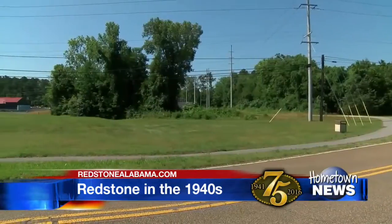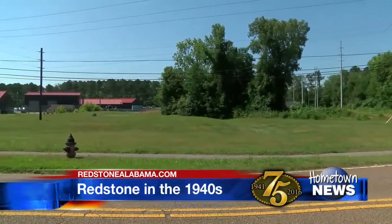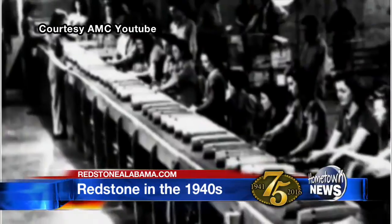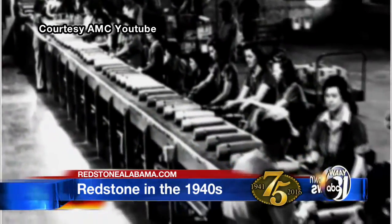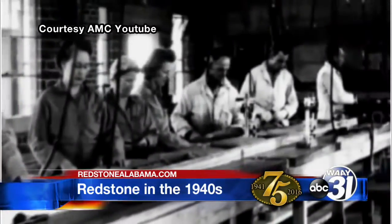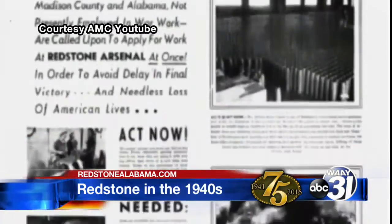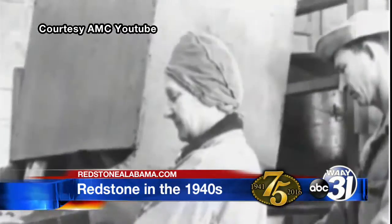Huntsville Arsenal manufactured the chemical munitions. Redstone Arsenal loaded them into the shells. 40,000 acres — everything west of Patton Road was Huntsville Arsenal, everything east was Redstone Arsenal. 20,000 women manufactured chemicals and loaded them into bombs and shells for use overseas. And they excelled, always meeting goals and ultimately beginning Redstone's tradition of excellence.